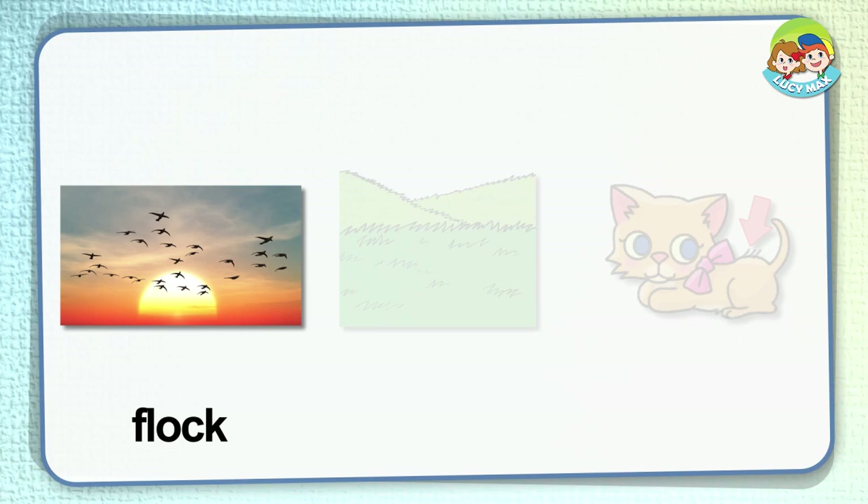Flock. A group of animals is called a flock. The picture shows a flock of birds — they fly in a flock. What other animals move in a flock? Sheep and cows on a large farm move in a flock as well.